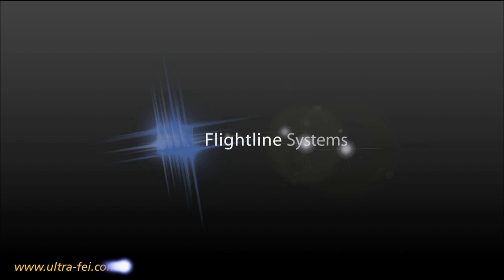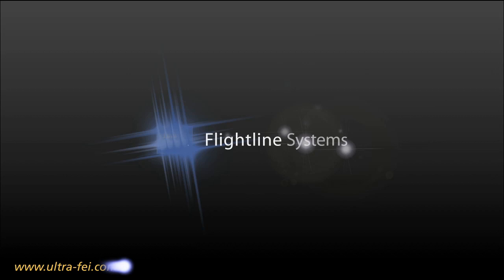FlightLine presents the Oracle Engine Power Management System. Featuring a revolutionary glass panel display that mimics your analog gauges, Oracle provides intuitive access to all your critical engine data at a glance and is STC'd for primary operation. It's the best co-pilot you'll ever have.